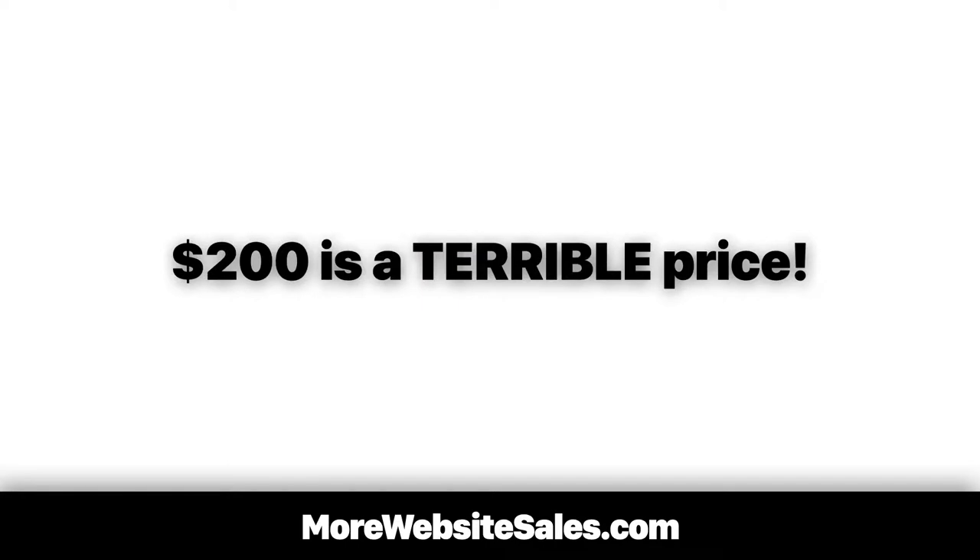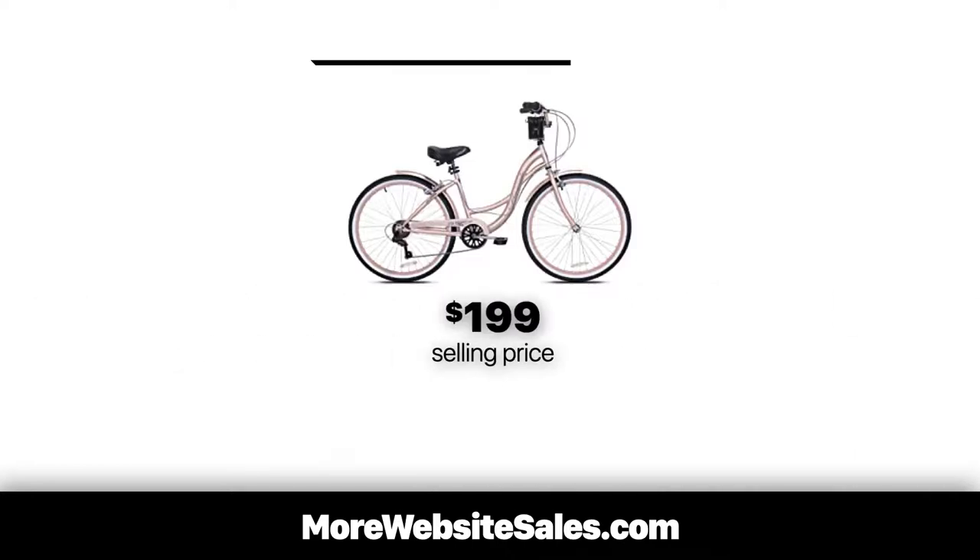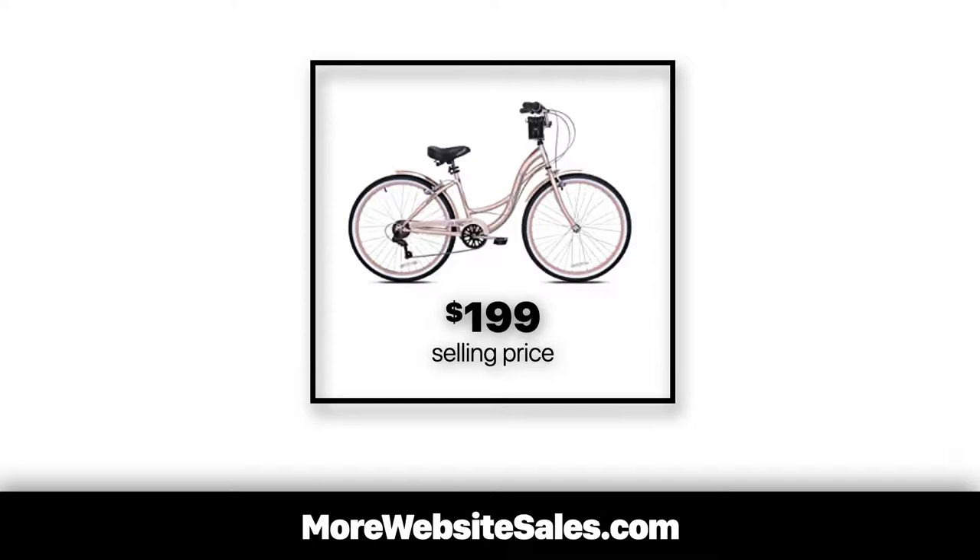The problem is it's a terrible price to sell the bike — like awful. After getting a hold of billions and billions of price tests, I know it's better to drop the price by a dollar, so instead of $200, I'd sell a heck of a lot more bikes at $199.